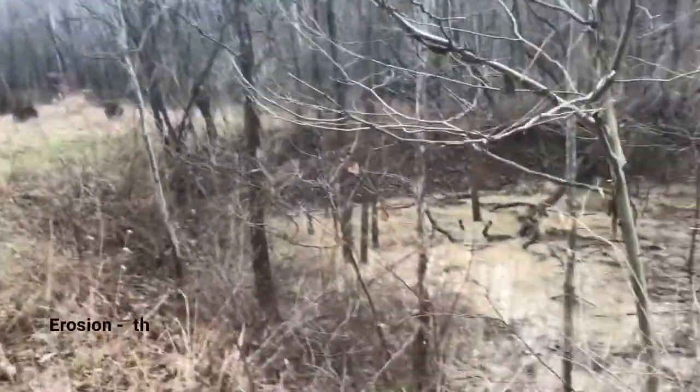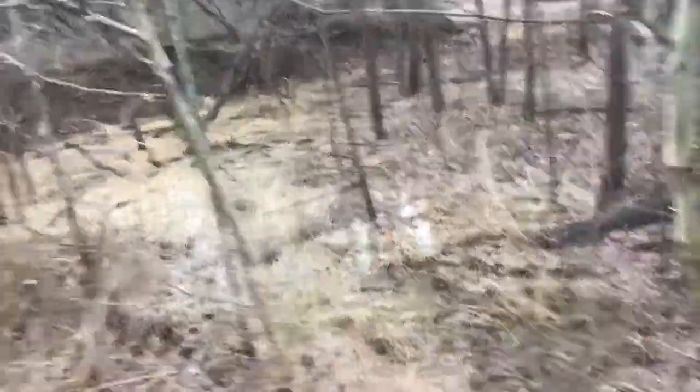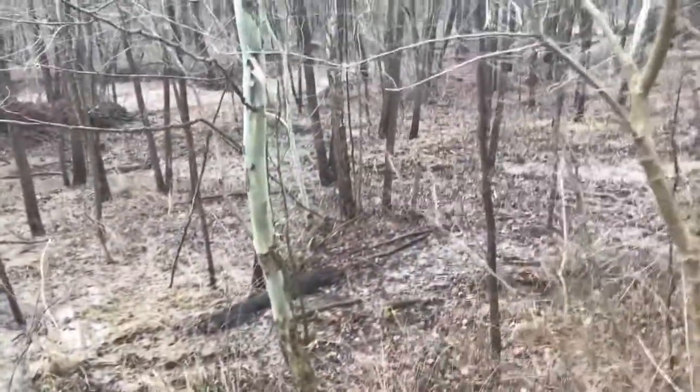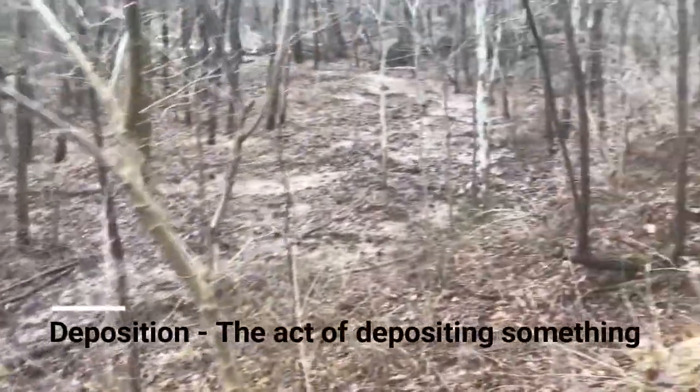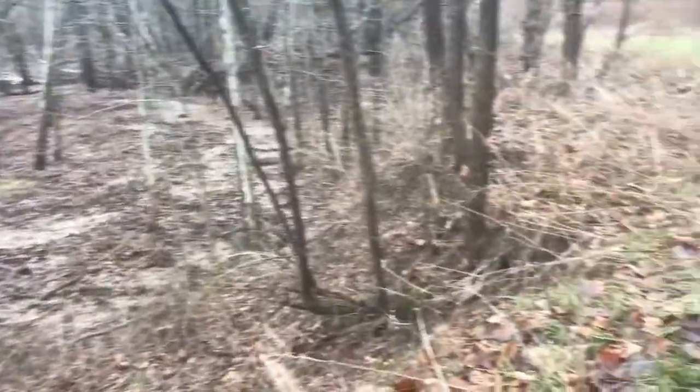Now, erosion is the wearing away of rocks and dirt and minerals because of water or other reasons. Deposition is the opposite — it puts it back — and they almost always go hand in hand.